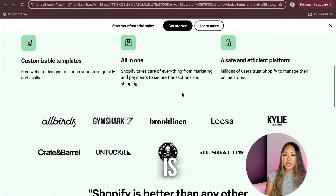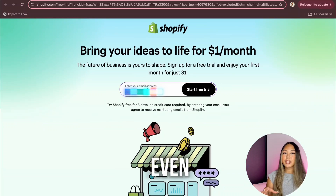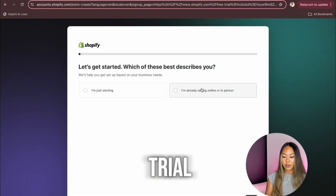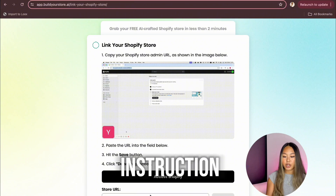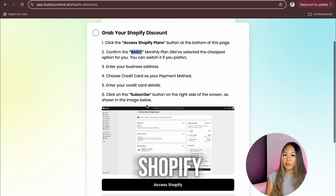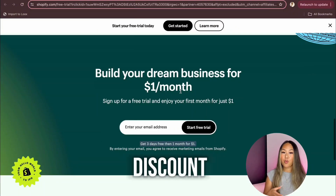I typed in my email and clicked Start Free Trial. You can skip all the extras, and we're in. Next step is linking my Shopify store — just copy your Shopify link and paste it over. Then it's time to grab your Shopify discount. Usually they're $29 a month, but now they have a discount where it's only $1 for the first month after your 3-day free trial, so make sure you get on that before it goes away. I chose the monthly plan, clicked confirm billing cycle, put in my card info — the total is only $1. Keep in mind that if you're on a free trial and not on a paid plan, your store won't be public.